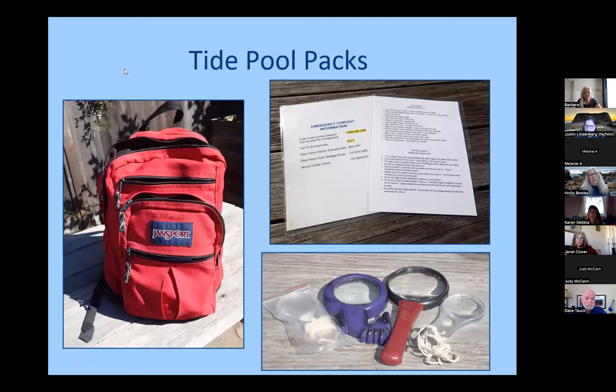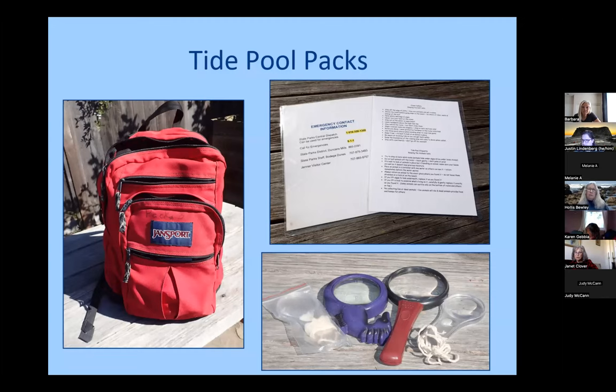We have two lockers where we store equipment — one at the General Visitor Center and one at the Salmon Creek Ranger Station. We keep two backpacks with equipment and materials in each. Before meeting a school, one of our docents will stop at one of the lockers and pick up a couple of packs. They contain all kinds of materials we can use on our field trips. We don't necessarily take everything, but we meet in the parking lot and pull out what we want to take down to the beach.